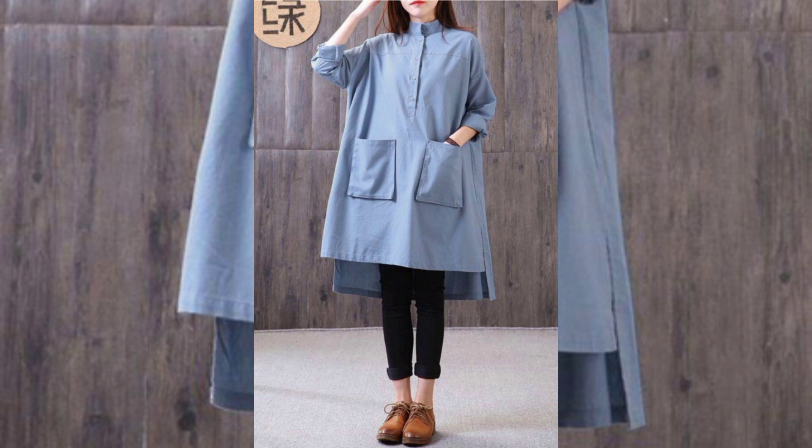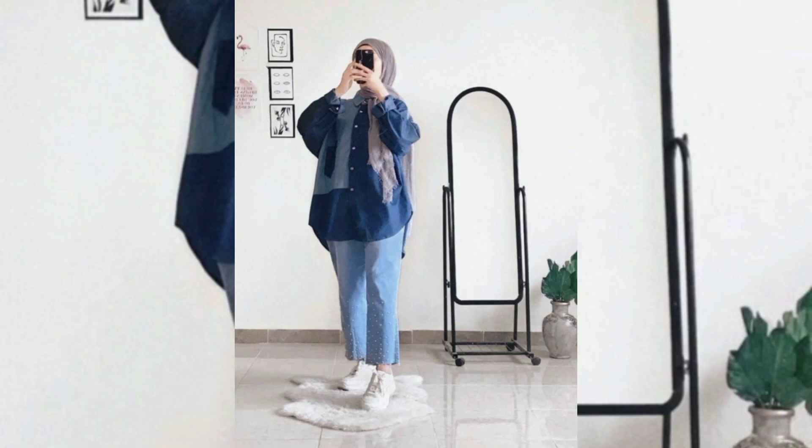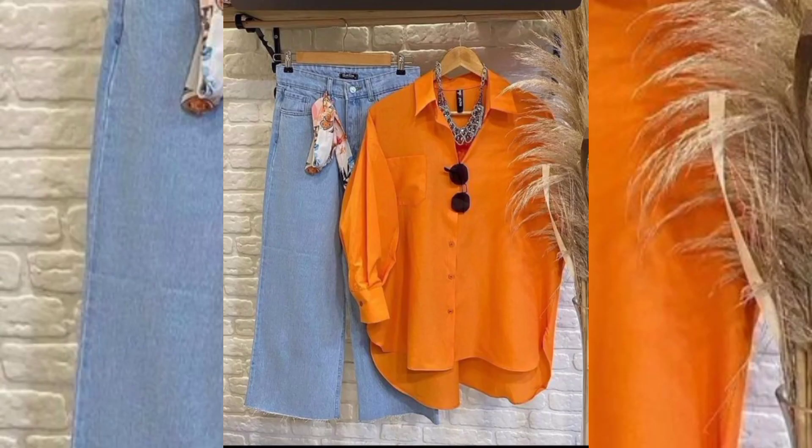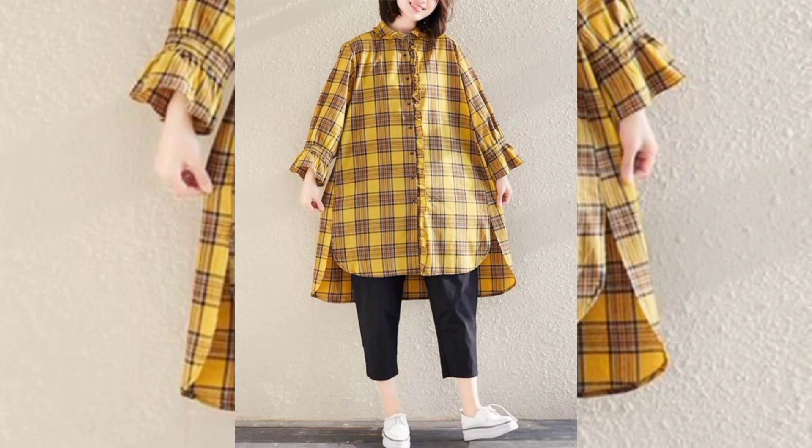Pretty girls' shirts are a celebration of diversity and individuality. From timeless to contemporary trends, the options vary to suit different personalities. Whether it's the charm of floral prints, the versatility of denim, or the playfulness of graphic tees, shirts are a canvas for self-expression and style. Embrace the elegance, experiment with different looks, and let your wardrobe tell your unique fashion story.